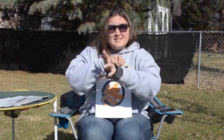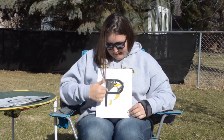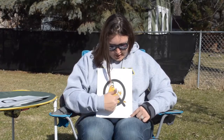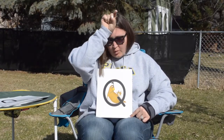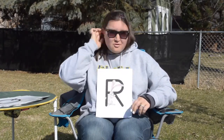O is for Ollie Octopus, and Ollie says ah. P is for Peewee Penguin, and Peewee says... Q is for Queenie the Quail, and Queenie says... R is for Robbie the Rabbit, and Robbie says...